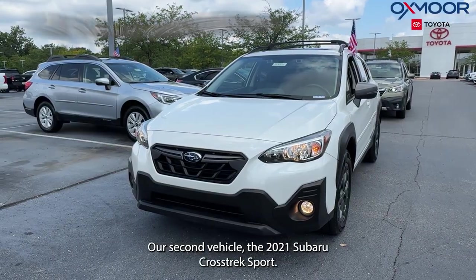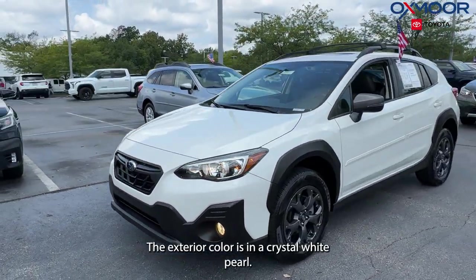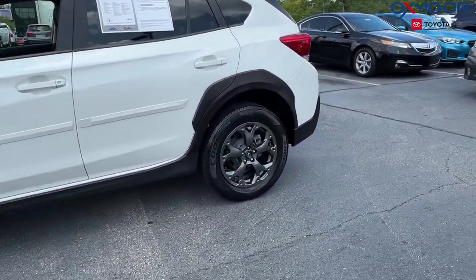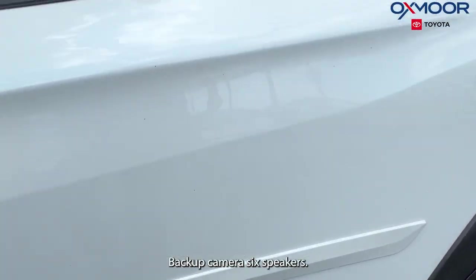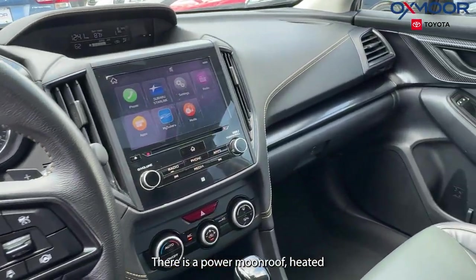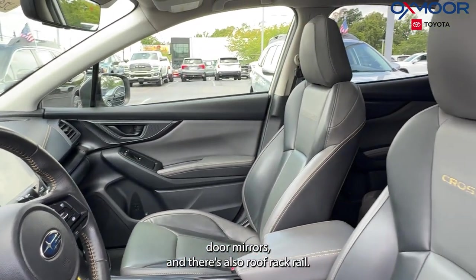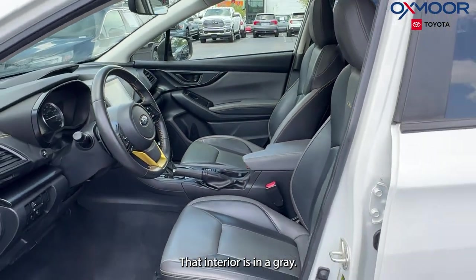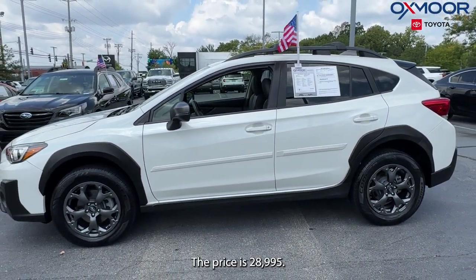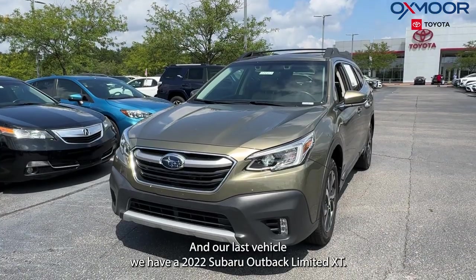Our second vehicle is a 2021 Subaru Crosstrek Sport. The exterior color is in a crystal white pearl. We are going to have alloy wheels, a backup camera, six speakers, a power moonroof, heated door mirrors, and roof rack rails. That interior is in a gray. Mileage is 44,114 and the price is $28,995.